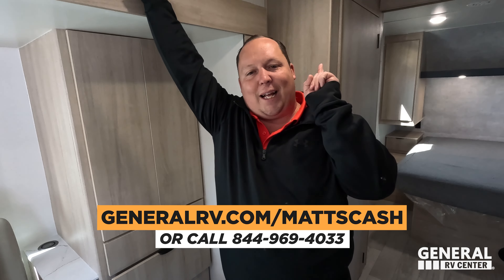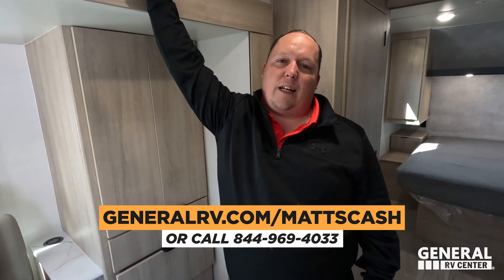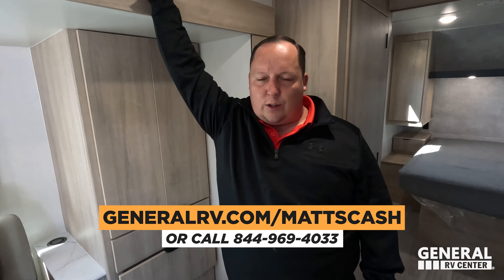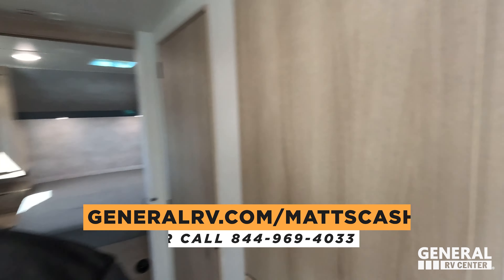That's the review! Thank you guys so much for watching. If you're interested in buying this Winnebago or any RV at all, please go to GeneralRV.com/MattsCash — linked in the YouTube description below. You can also get there from Matt'sRVReviews.com or call 844-969-4033. Please reach out to us and a member of our team will help you guys get the best price in America. Guys, thank you all so much for watching. Make sure to follow what was said earlier to answer and win the bobblehead. You have to hashtag bobblehead and answer the question that was asked earlier. Also leave in the comments below three things you like and three things you dislike about this unit.